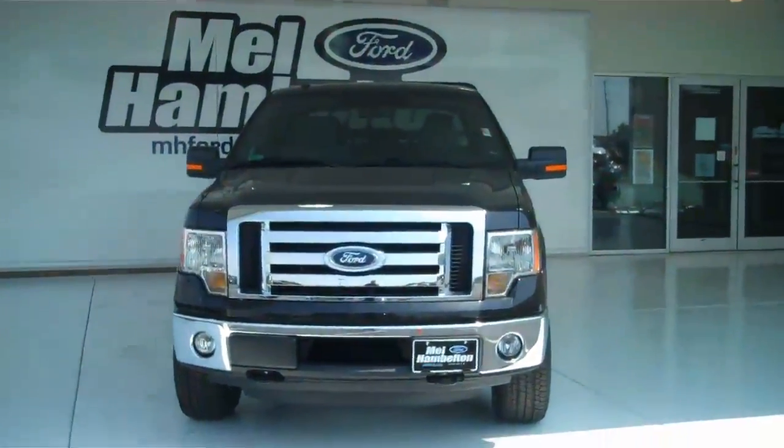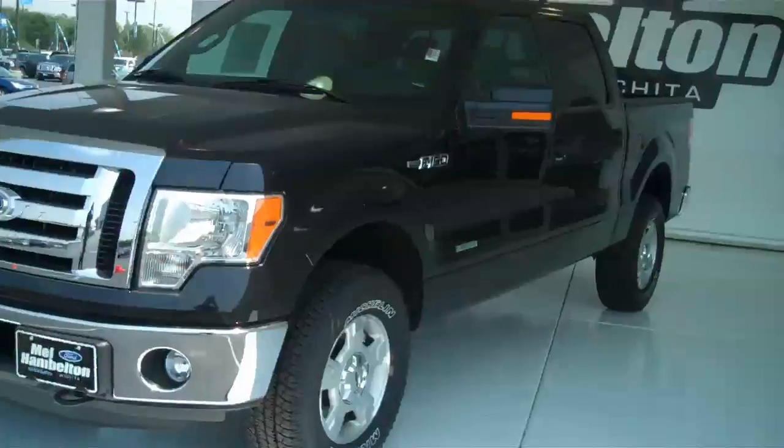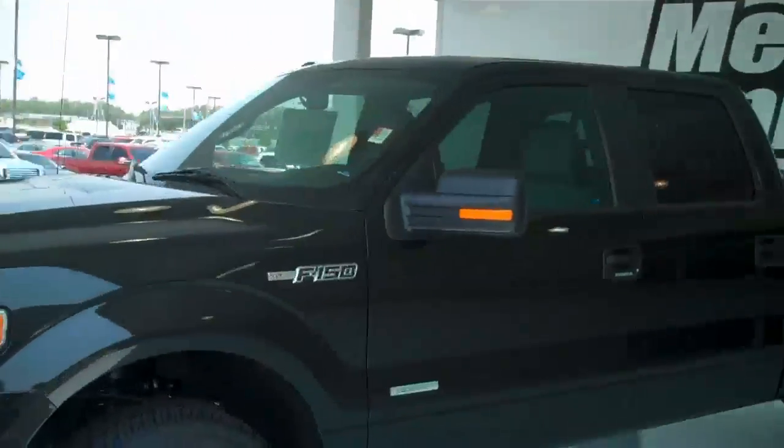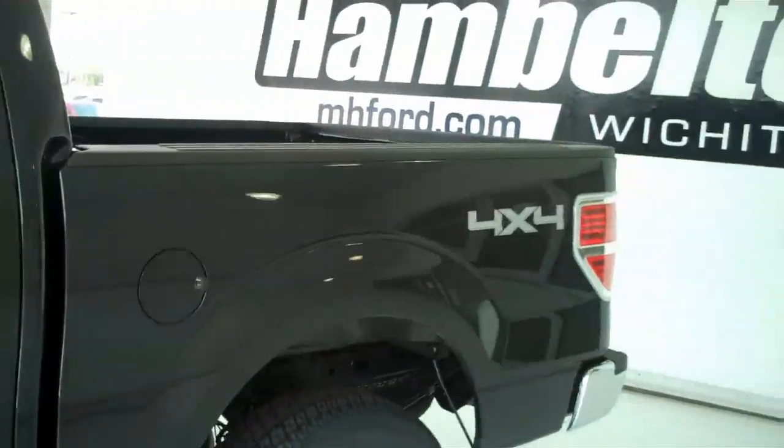110-889. Here we have a brand new 2011 F-150. This is an XLT. It also has the EcoBoost, which is a twin-turbocharged V6. It is four-wheel drive. It is black in color.